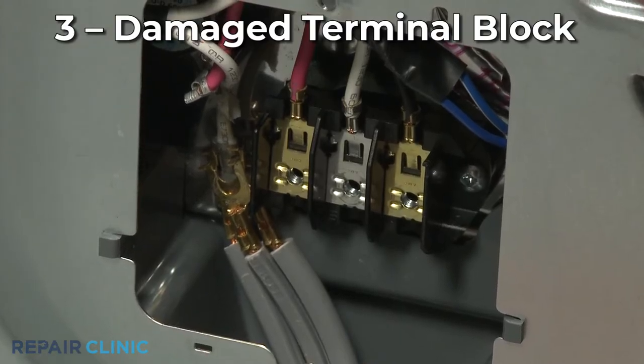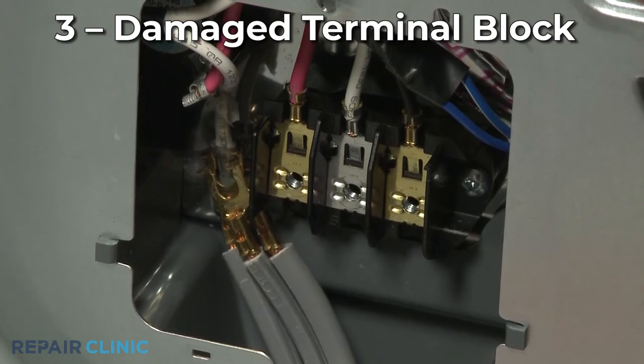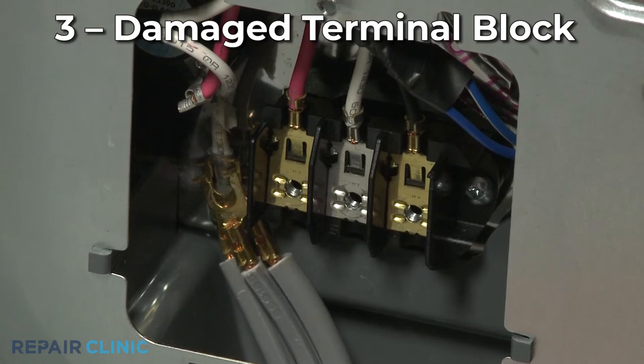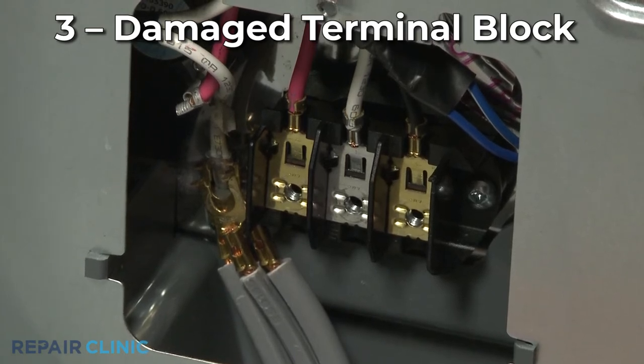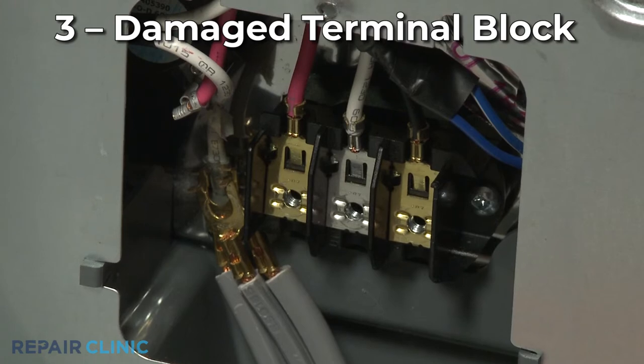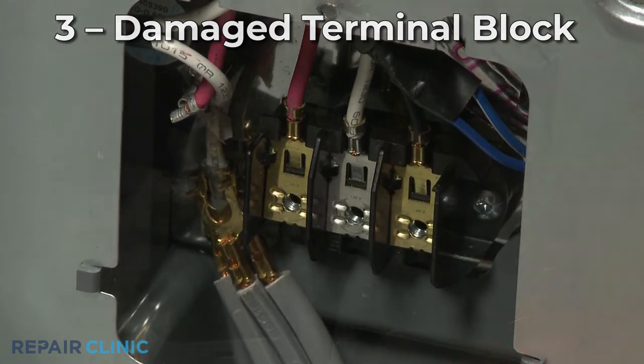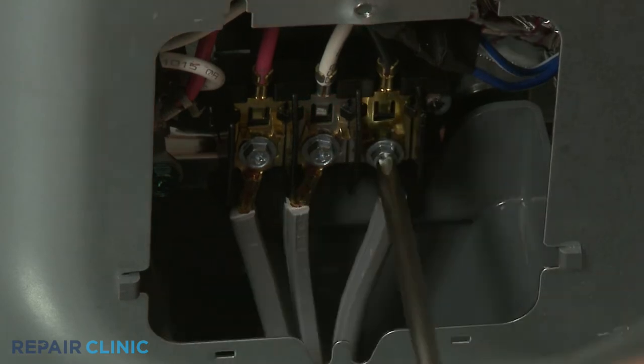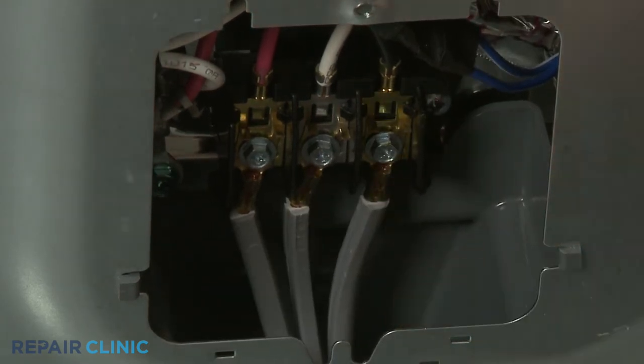Electric dryer power cord wires attach to the dryer at a terminal block. Loose wires can arc and destroy part of the block, which could result in a wire shorting against the dryer cabinet — this also can cause the breaker to trip. You should confirm all wires are secured under the washers, nuts or screws, and replace the terminal block with a new one if necessary.